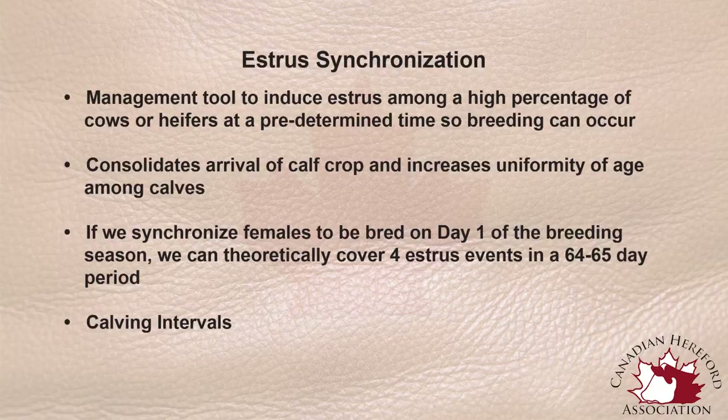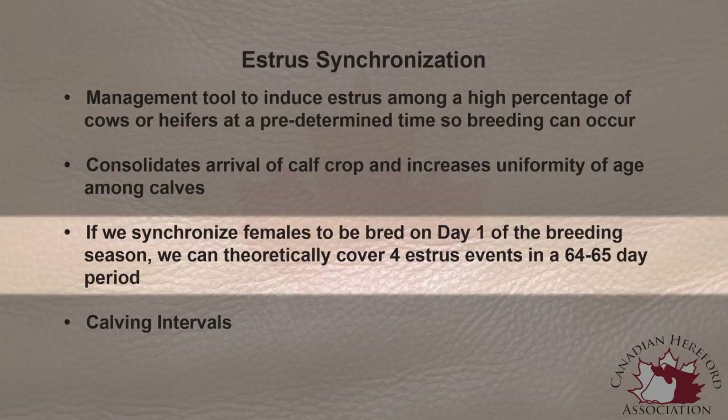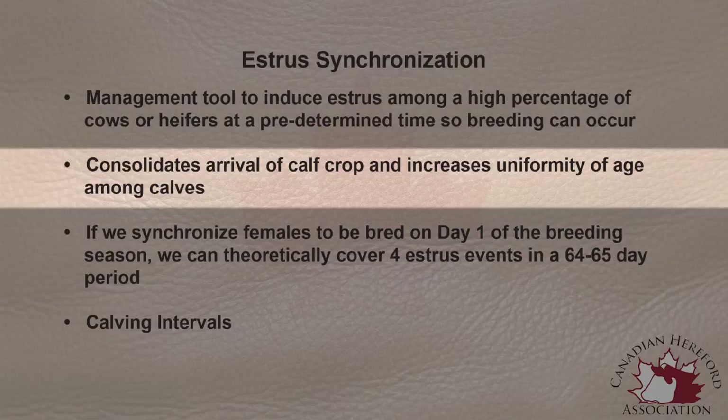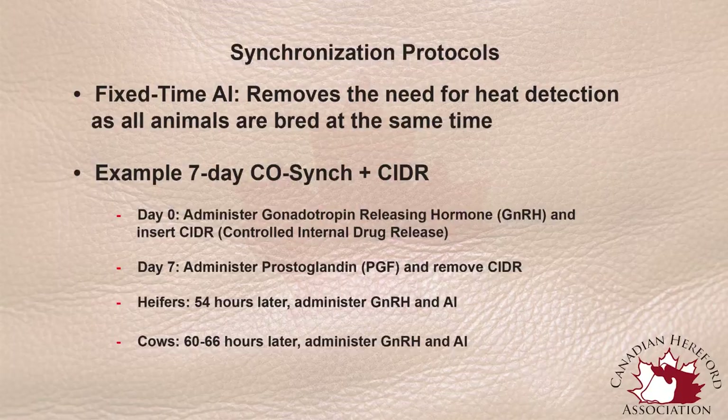Estrus synchronization is simply manipulating, through the use of feed additives or hormones, when an animal is going to come into her breeding cycle. By manipulating when we can breed a female, we can take large groups of females to be bred at the same time, or we can choose specific animals that we may want to have breed or calve earlier in the season. Synchronizing a large group of females allows us to calve them in a very defined time — we would know when to expect those calves to arrive and would have a group of resulting calves that are similar in age and very consistent, making them easier to market later. By manipulating that, we can increase our profitability, determine when we want to calve, and use our labor to meet the demands of the calving season most appropriately.